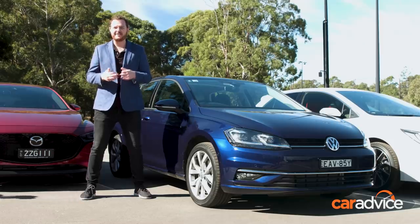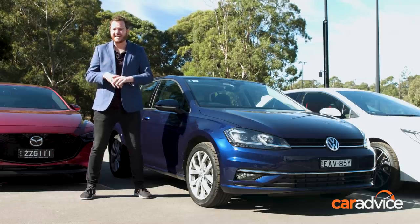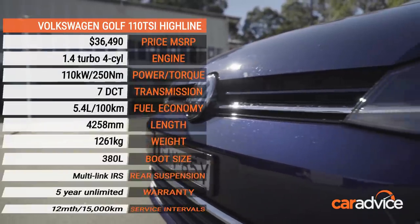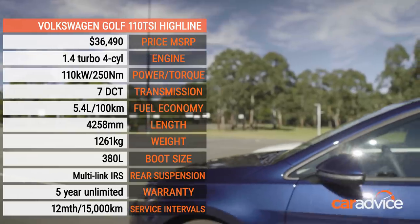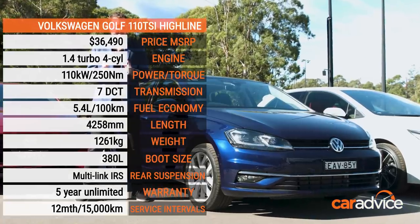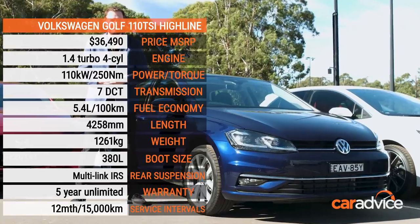The Volkswagen Golf is the car that has probably won more comparison tests than any other in CarAdvice's history. It's still the benchmark when it comes to refinement and smoothness to drive. Just be careful ticking the options boxes though, because that premium experience also commands a premium price tag.